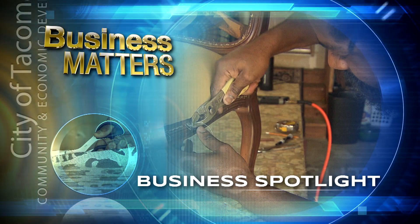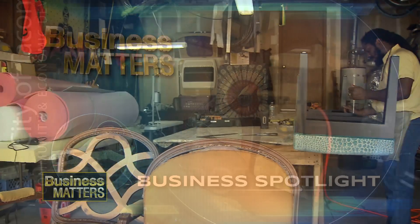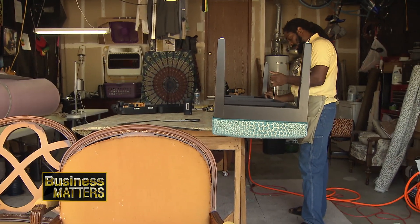Every stitch matters if you're looking for quality in the seat of the upholstery trade, on this edition of Spotlight on Business. Hi, my name is Imoja. I'm here at Papa Rasta Upholstery.